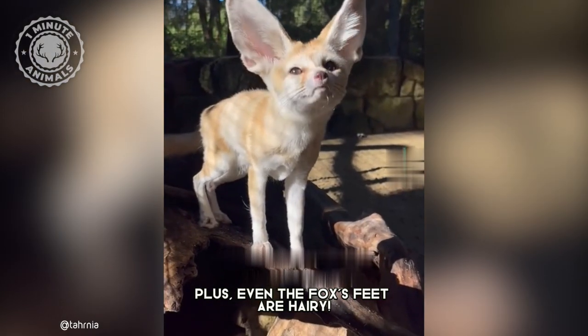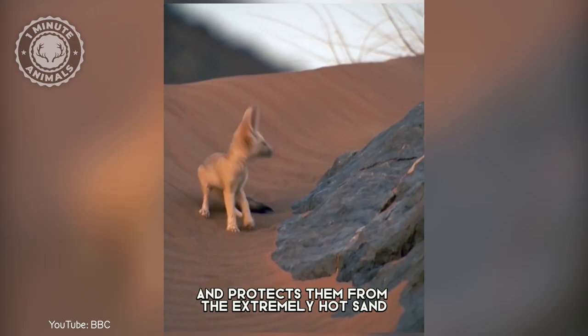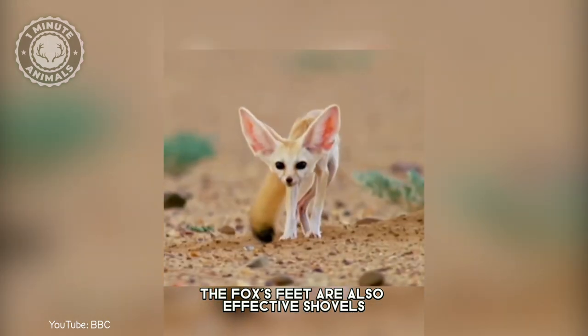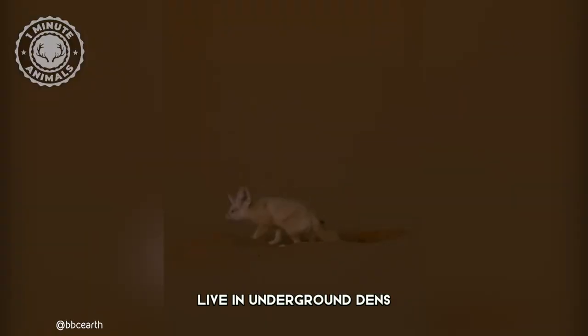Even the foxes' feet are hairy. This helps them perform like snowshoes and protects them from the extremely hot sand. The foxes' feet are also effective shovels for frequent digging, due to the fact that fennec foxes live in underground dens.